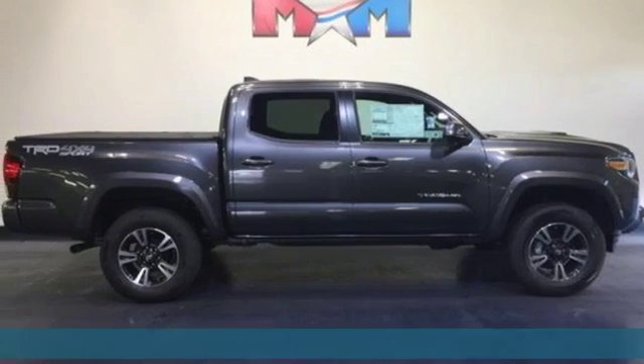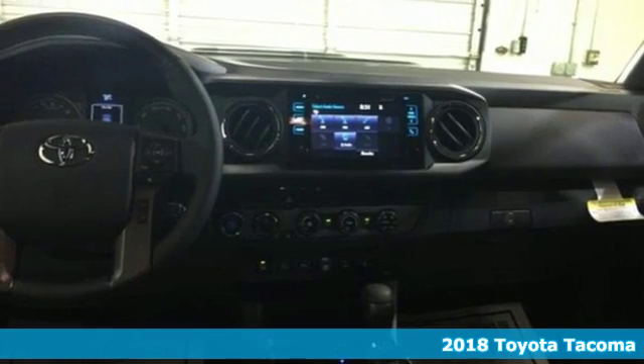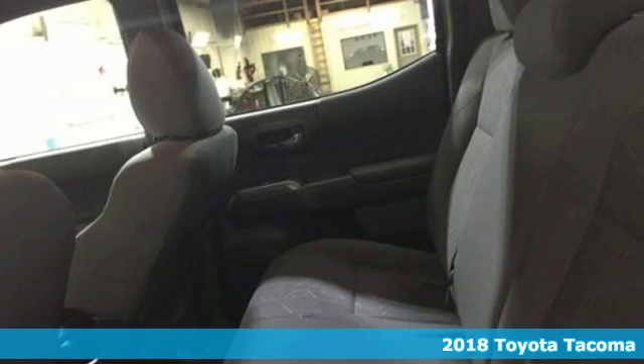It's a new 2018 Toyota Tacoma. With its bold looks and tech to match any adventure, this off-road icon is ready to rock.